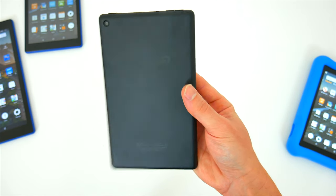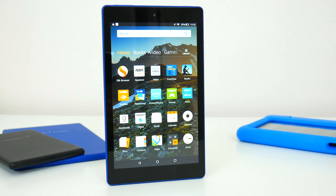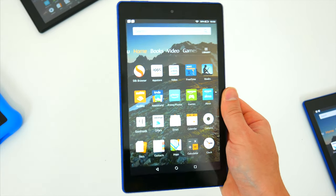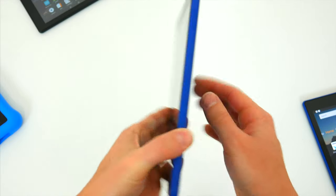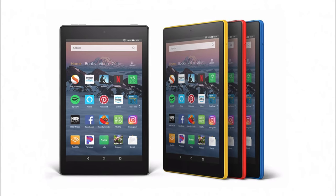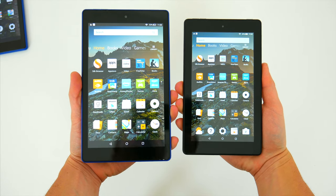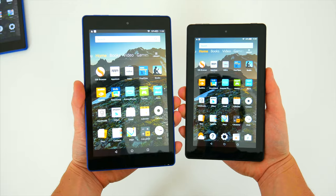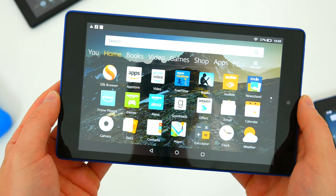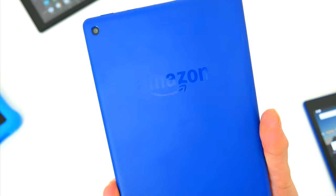If you want something bigger and better, you'll want to jump up to the Fire HD 8. This is Amazon's mid-level device that's slightly bigger, slightly better, and slightly more expensive, coming in at $80 for the base 16GB model. With that price you're getting a bigger HD display, better internal specs, and a different color lineup — black, bright canary yellow, marine blue, and punch red. Side by side with the smaller Fire 7, the HD 8 is just marginally bigger, and it's still a very compact device that feels great with one-handed use.